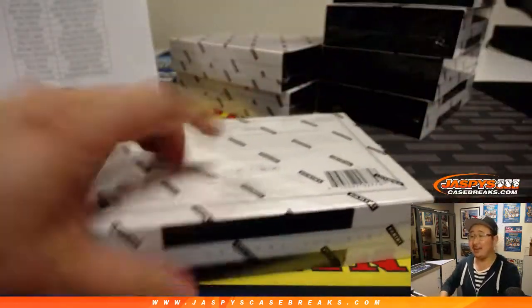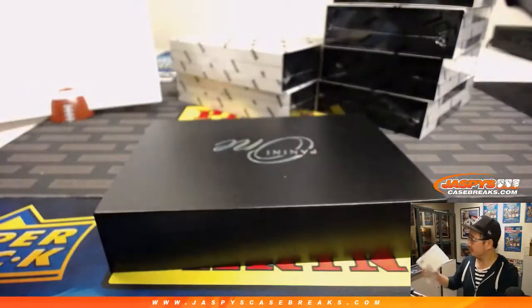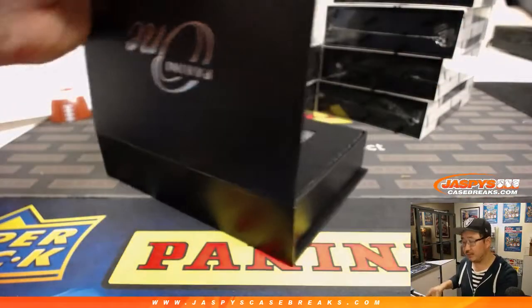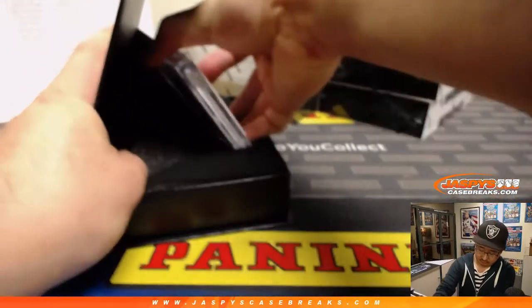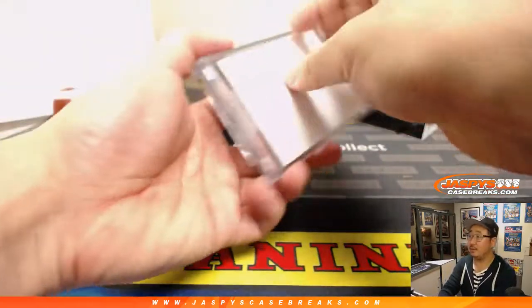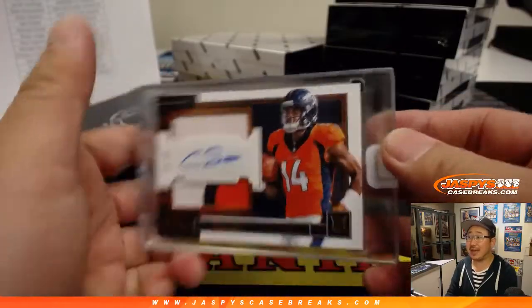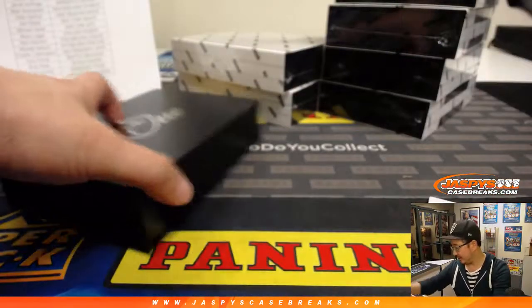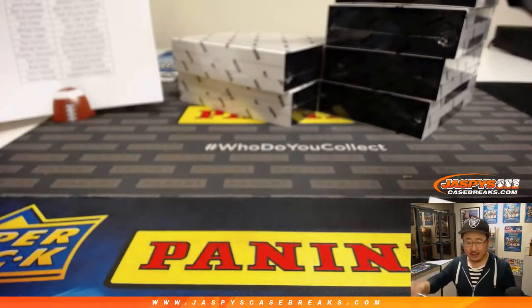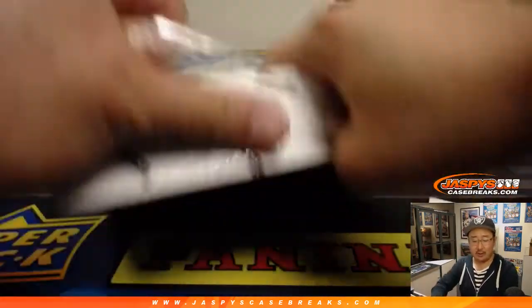They do have golf, Chad. I think Upper Deck has a golf line. Leaf does some golf. Got a Bronco — Cortland Sutton, 29 out of 49, dual relic and autograph. That'll be for Shane and the Broncos.